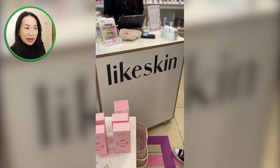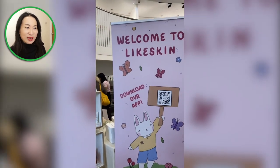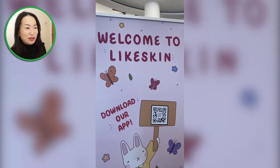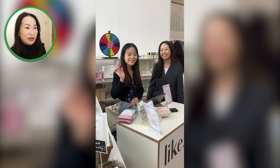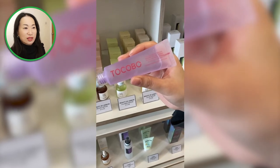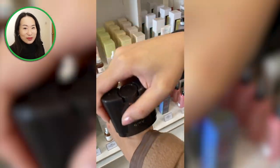So the next store I saw at this pop-up event was Likeskin. They had this really cute illustration banner, which I think is part of their marketing — these cute illustrations. This shop is owned by two lovely sisters, Rita and Rosie. When I met them at the pop-up store, they were really kind to show me all the products and guide me through to the ones I really wanted to try. Overall, I had a really good experience with them at this event.